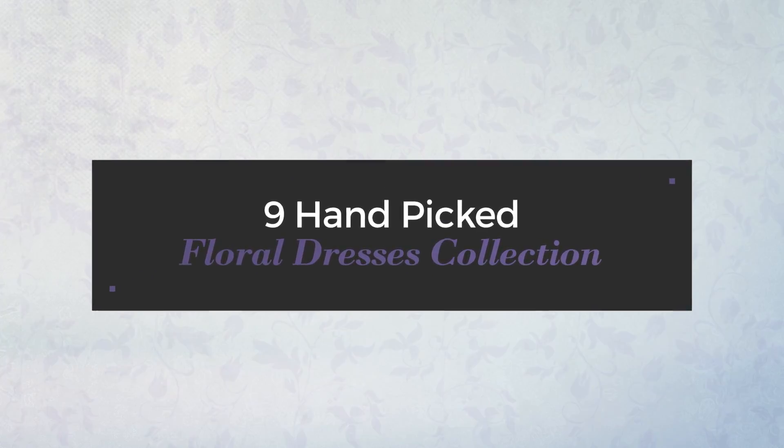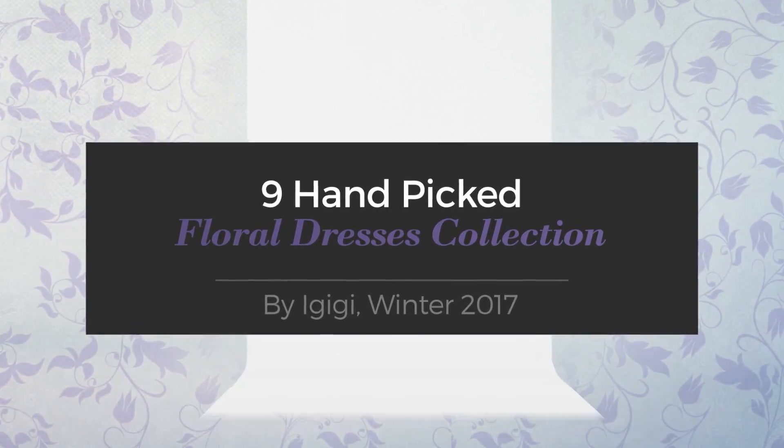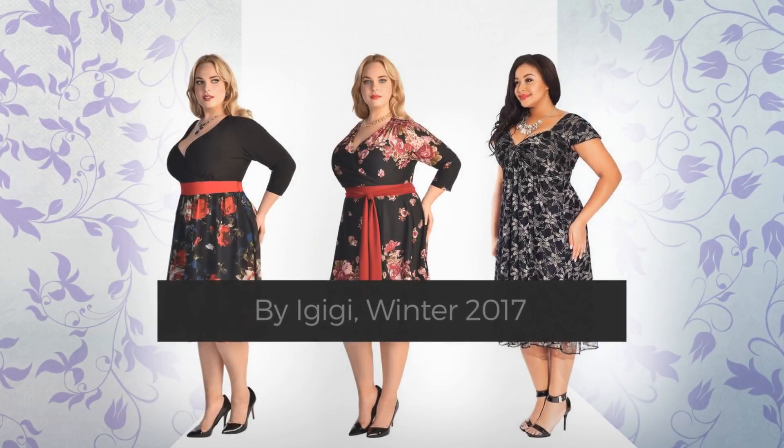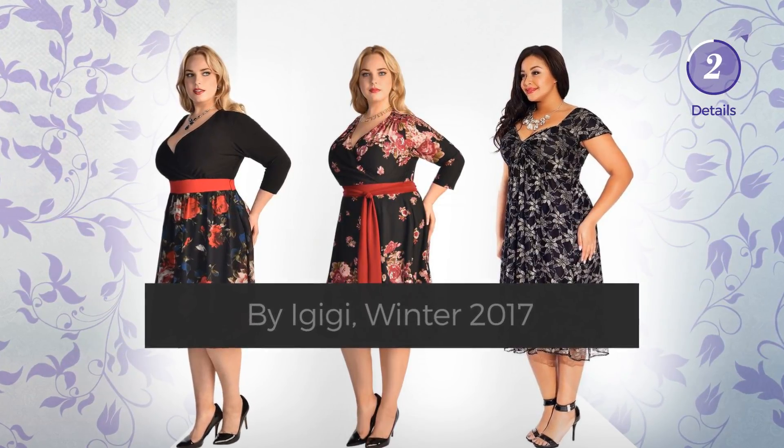Nine hand-picked floral dresses collection by Gigi, winter 2017. At any time, click the circle and get the details about your favorite dress.